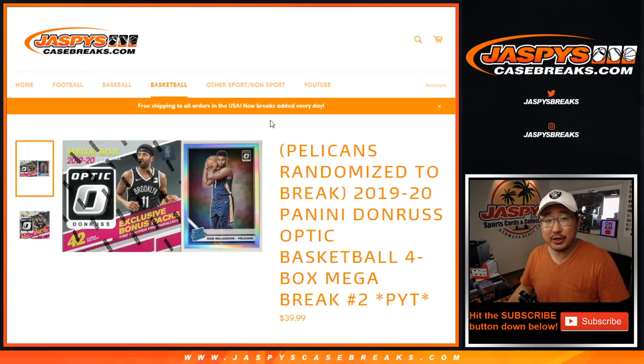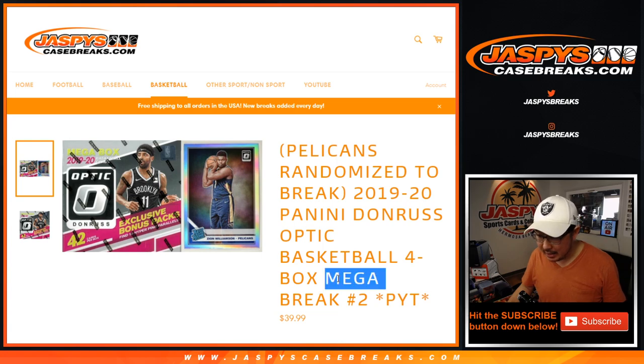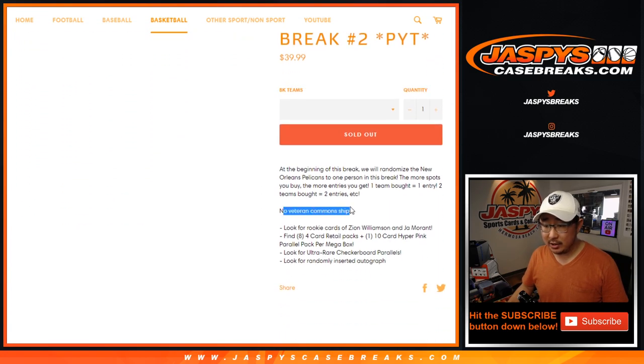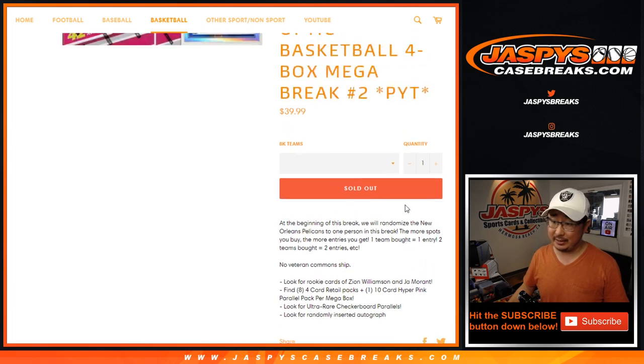Hi everyone, happy Saturday. Joe for Jaspi's CaseBreaks.com coming at you with a four box break of 2019-2020 Panini Donruss Optic Basketball Mega Box Edition. Novet commons ship and everyone has a shot, even if you buy at least one team — just gotta buy at least one — you got a shot at the Pelicans.